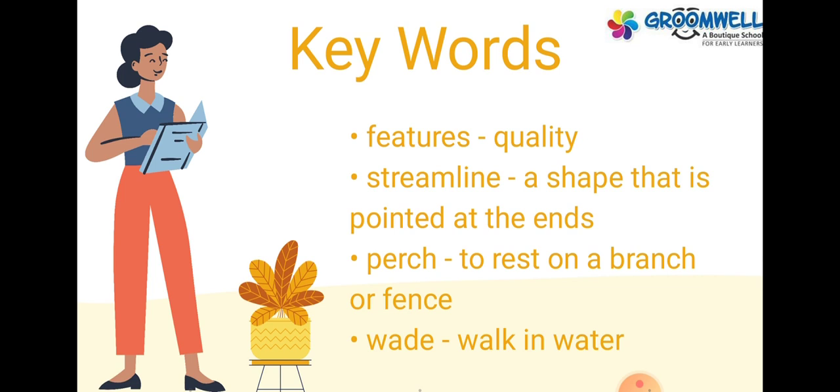Keywords: Perch — to rest on a branch or fence. Wade — walk in water.